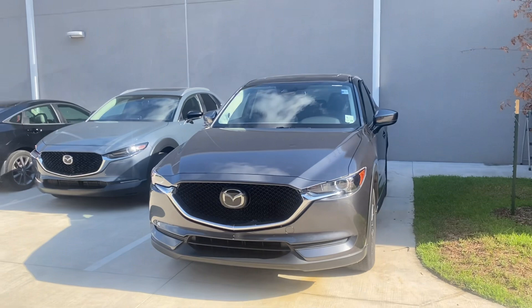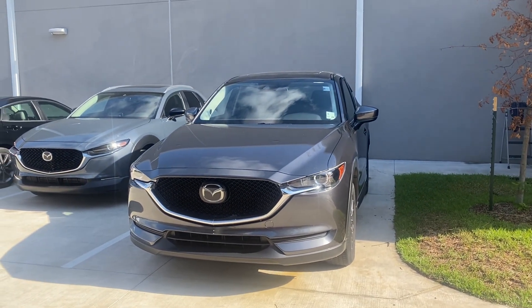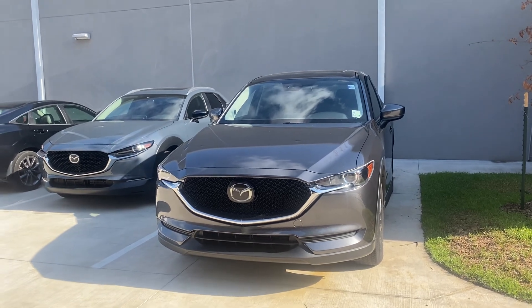Hey Kira, this is Diana Peretti from Mazda of Covington. This is the 2020 CX-5 Certified Touring that you were interested in.